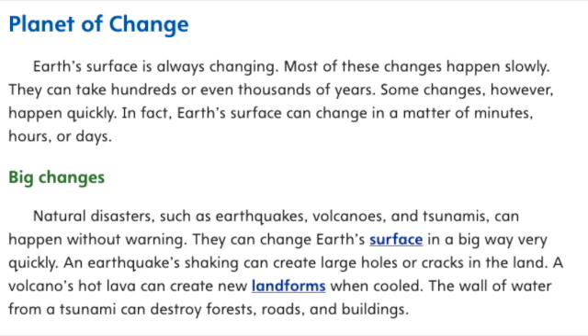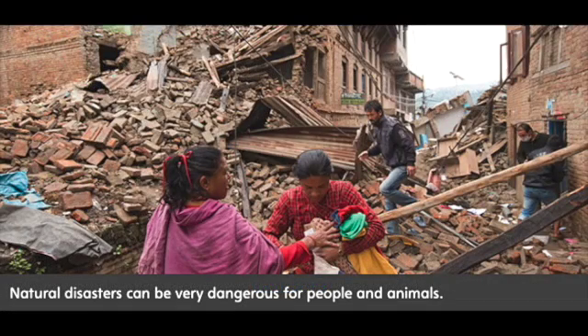Big changes. Natural disasters, such as earthquakes, volcanoes, and tsunamis, can happen without warning. They can change Earth's surface in a big way very quickly. An earthquake's shaking can create large holes or cracks in the land. A volcano's hot lava can create new landforms when cooled. The wall of water from a tsunami can destroy forests, roads, and buildings. Natural disasters can be very dangerous for people and animals.